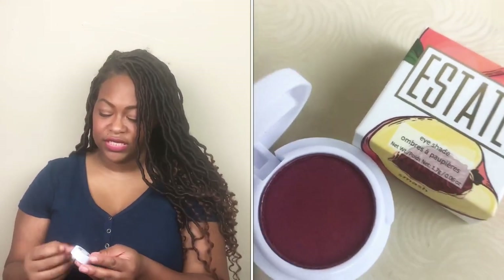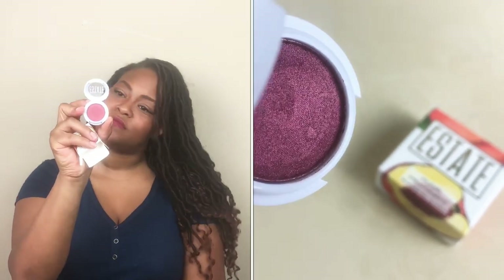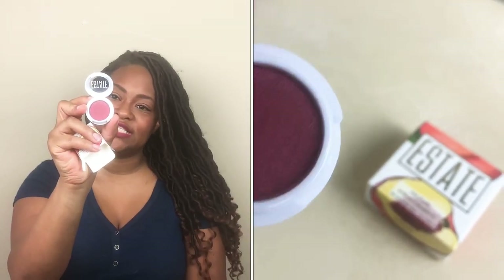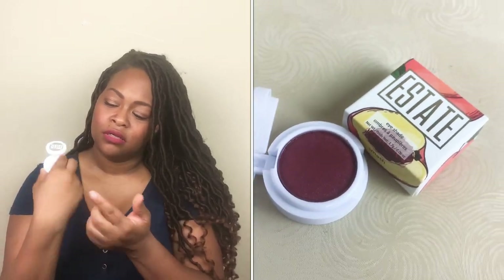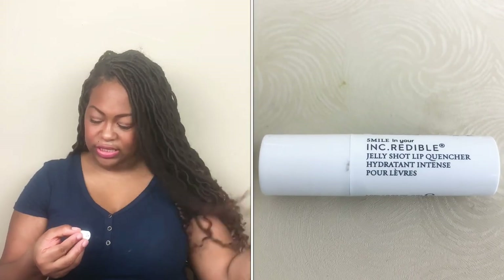I feel like I have a lot of Estate Eye colors. Here's this one — the shade name is 'Smash' and it's a really pretty color. I will for sure wear this one. Sometimes I like having the colors even if I don't always wear them. And then I got a Jelly Shot Lip Quencher.